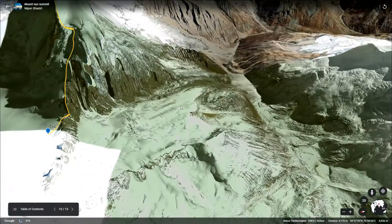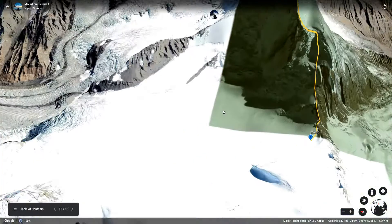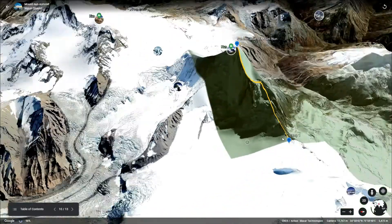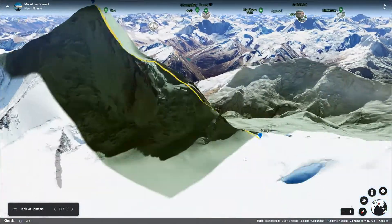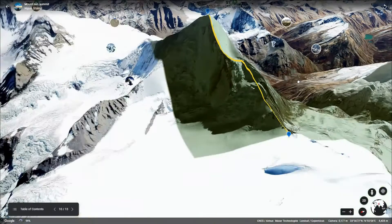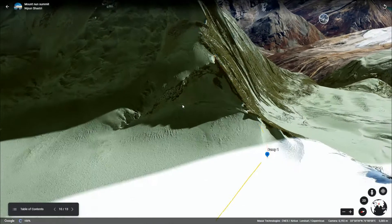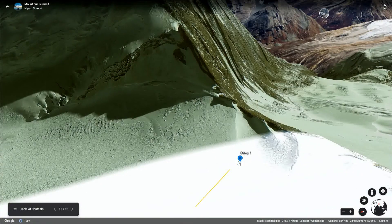After the ice wall to camp one, there is this big snow field. Lots of crevasses are hidden under this snow. Let the most experienced member in your team be the leader. He will walk first and others will follow him. His main role is to identify potential threats such as crevasses, avalanches and harsh weather. But this also doesn't guarantee success, as our leader was the one who first lost his life. An avalanche triggered near this camp one and climbing the mountain became our distant dream.